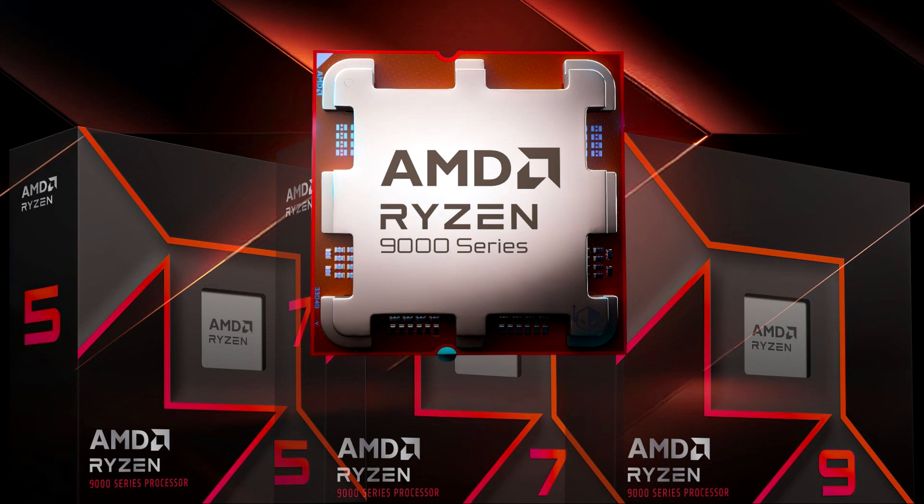AMD's Ryzen 9000 and Ryzen 7000 series CPUs have gained significant performance upgrades with the recent Windows 11 24H2 update. AMD puts its cards on the table with the newest Windows 11 24H2 update, bringing in significant performance upgrades for Ryzen 9000 and Ryzen 7000 series CPUs. AMD's launch of Ryzen 9000 desktop CPUs was met with criticism from the industry.